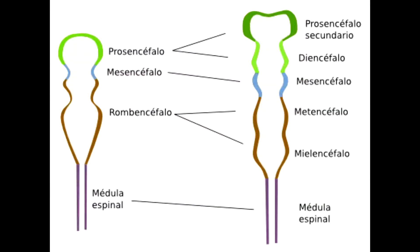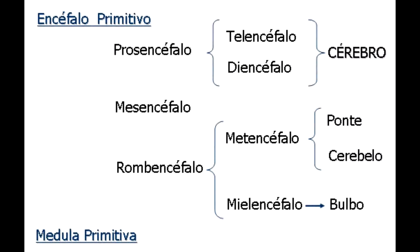El encéfalo y la médula espinal se localizan a nivel dorsal. Durante el desarrollo embrionario, la primera estructura nerviosa es el tubo neural. La parte anterior del tubo neural da origen al encéfalo embrionario, que tiene tres porciones: el prosencéfalo, el mesencéfalo y el romboencéfalo. El prosencéfalo origina al cerebro, la hipófisis, el hipotálamo, el tálamo y los lóbulos olfatorios.